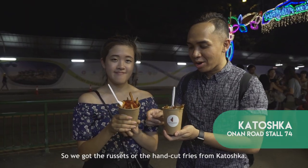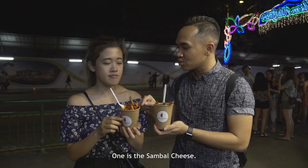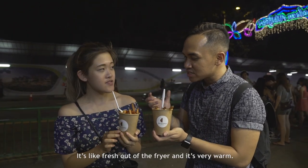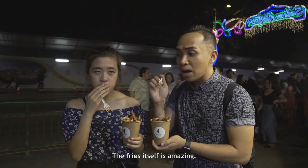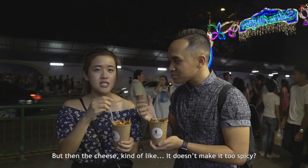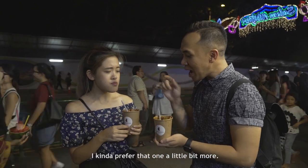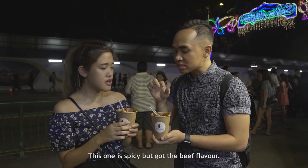So we've got the russet hand-cut fried potatoes from Katoshka. We've got two flavours: sambal cheese and chilli beef — and they look amazing, fresh out of the fryer and very warm. Wow, it smells delicious. The fries themselves are amazing. This has to be my favourite — you can taste the spiciness and kick of the sambal, but then the cheese kind of balances it so it's not too spicy. The chilli beef is good too, but I prefer the sambal cheese a little bit more because of the sweetness.